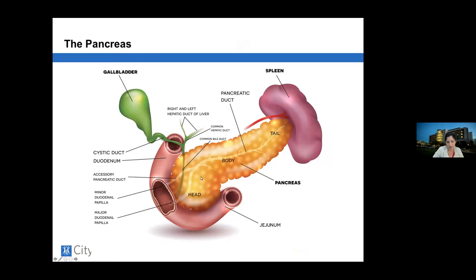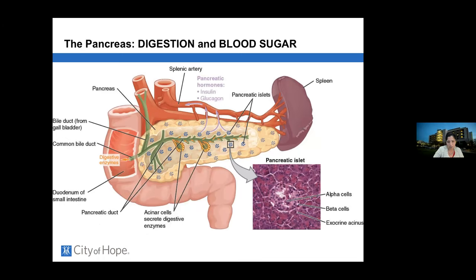The anatomy of the gland is separated into the head, the body, and the tail. The tail sits right at the hilum of the spleen, and the blood vessels that feed and drain the spleen sit immediately behind the pancreas. Additionally, tumors in this area can cause blockage of both the duct that drains the pancreas and the duct that drains the liver and gallbladder.